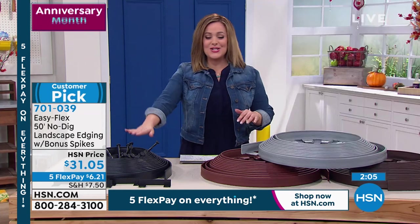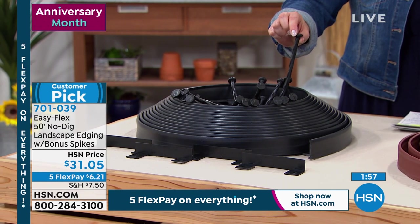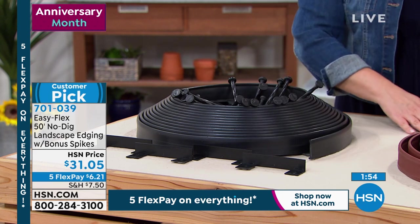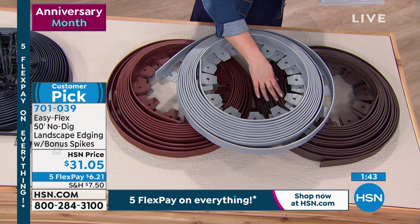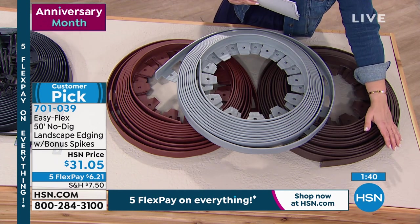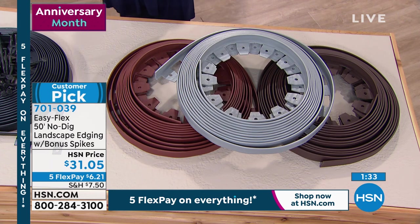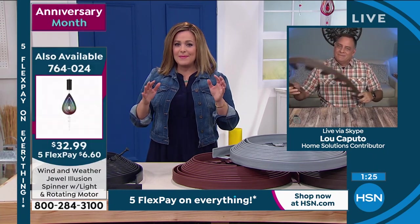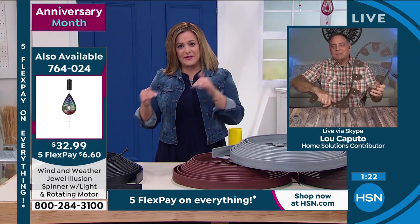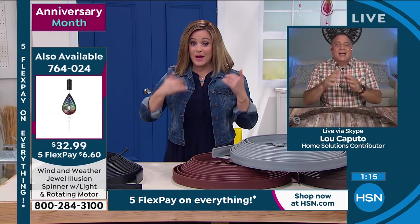Available in black — you're getting 50 feet of this patented system, 32 anchoring spikes, and four connectors for odd corners and linking pieces. The brown is the most popular color, followed by red and gray. Item number 701-039. Depending on the size of your garden bed, because we have five flex pay right now it allows you to buy more than one set. The 4.3 star customer pick rating was voted by customers — it really is an easy solution to what could be backbreaking work.